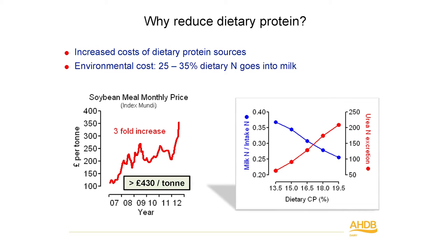One of the principal drivers is obviously protein costs. This graph illustrates the trend over a five or six year period in soya prices. Soya prices peaked at around £430 a tonne back in 2013. Since then they've come back to about £250 to £260 a tonne currently. But the long-term trend is for protein prices to continue to rise, given the increase in global population and demand for animal products.